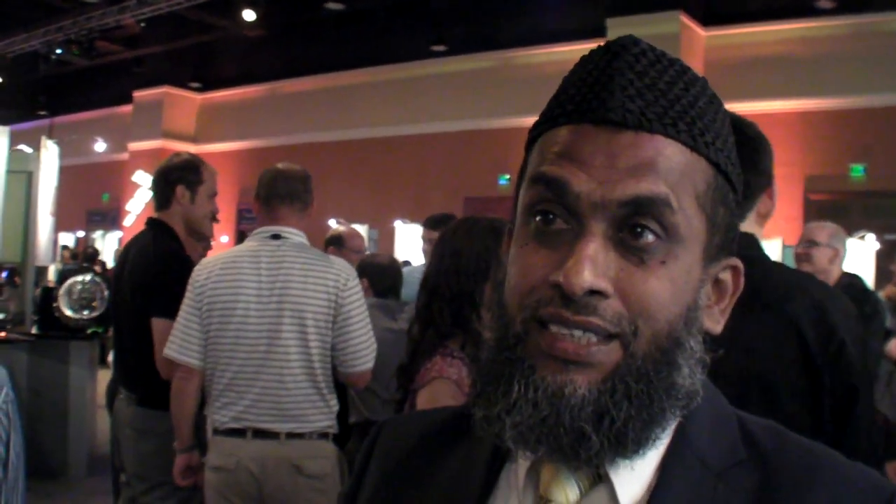Mr. Kamraj takes care of the product engineering part. He is basically from Intel — he left Intel and joined iWave. Using his previous experience he has brought up so many designs and takes care of the complete manufacturing, meaning working with manufacturing partners and getting our designs manufactured with quality. We don't get any complaints from customers. We travel to evaluate vendors, and once that's done we do regular audits on an ongoing basis to ensure quality is maintained.